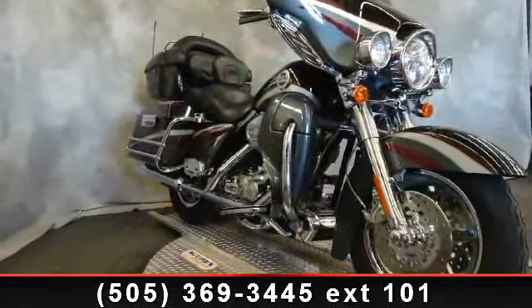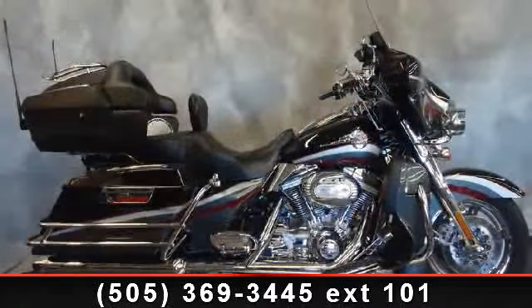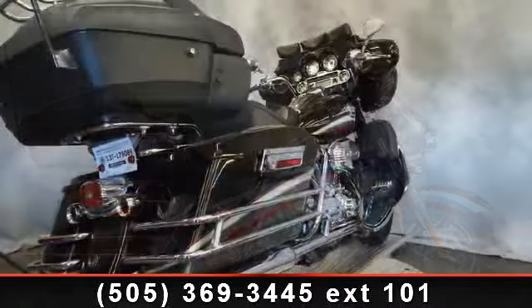Low mileage is an important factor in your purchase, and this vehicle delivers a low odometer reading. Let us put you on this bike today — call or click to schedule a test ride.